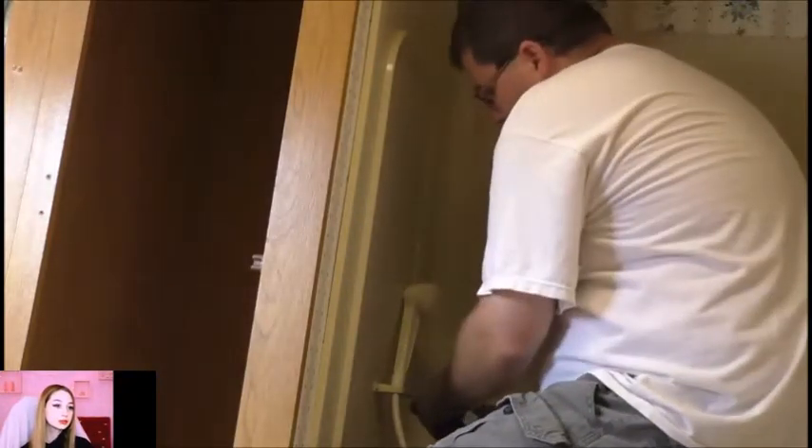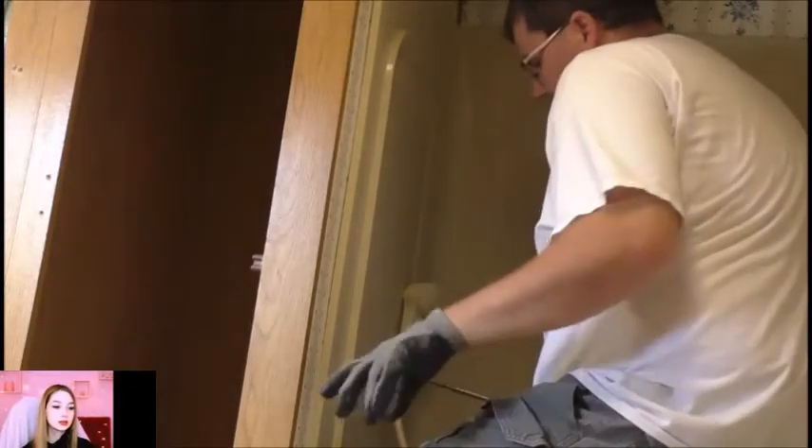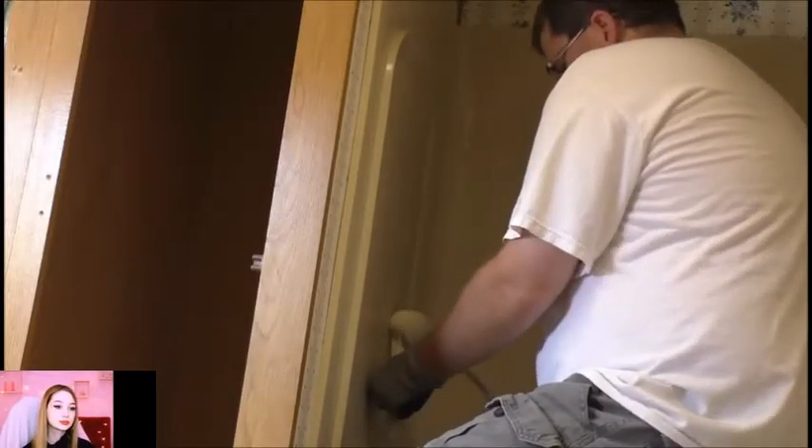I might be able to sell this bathtub to somebody — who knows. Could be other tiny house builders out there that need something online, need a bathtub. Maybe I'll include the shower and everything too, but it looks pretty cheap.